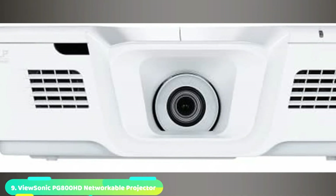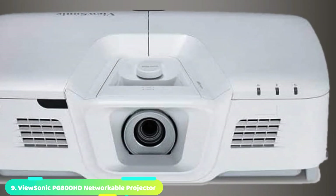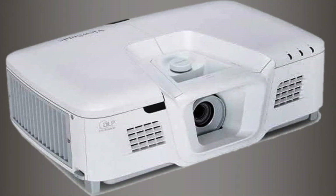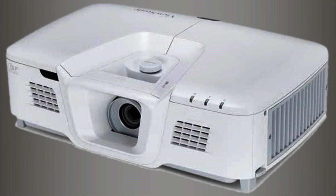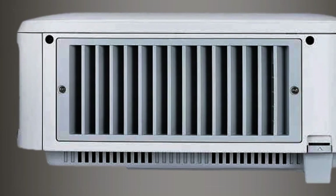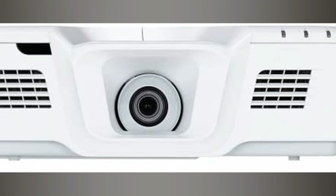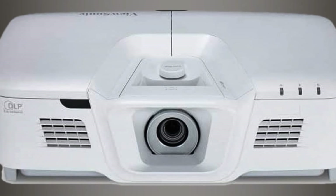Next at number 9, we have the ViewSonic PG-800 HD Networkable Projector. This unit from ViewSonic is a versatile projector manufactured with advanced visual features that make it the best option for large venues, professional installations, educational environments, and businesses. It features a centered lens, 1.3x optical zoom, vertical lens shift, and a keystone that helps in flexible placement when the installation process becomes a challenge. Once your projector is up and running, prepare yourself and your family to experience fantastic color accuracy thanks to ViewSonic's exclusive six-segment color wheel feature, working together with its dynamic lamp control for the delivery of beautiful images.